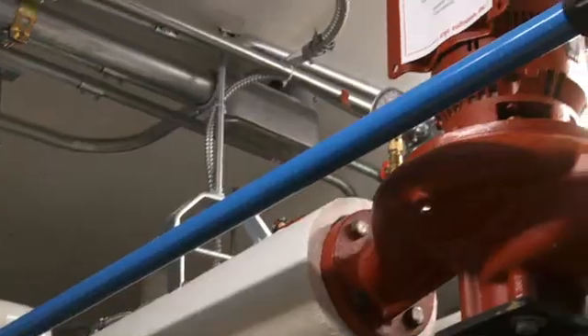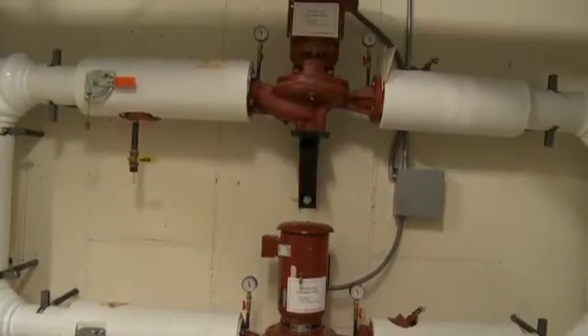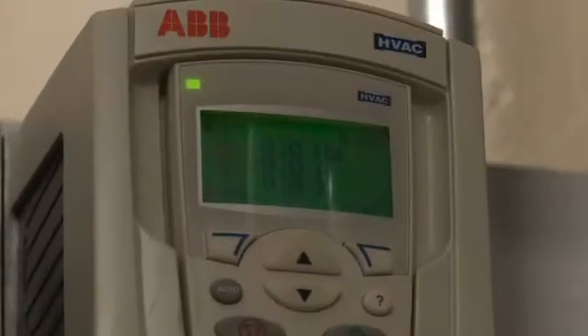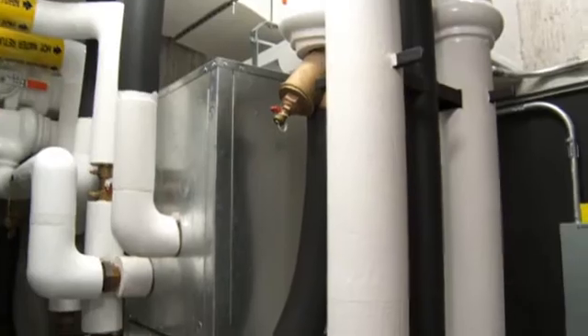Here in the mechanical room, we have the high-efficiency motors on the pumps bringing the well water in. We've got the VFDs. We have the geothermal heat pumps, and we have the energy recovery ventilation unit.